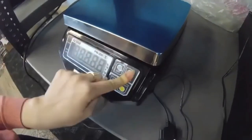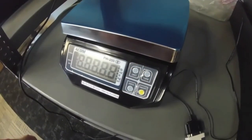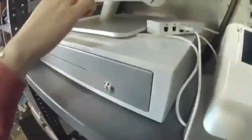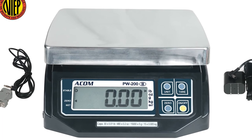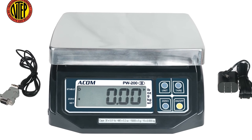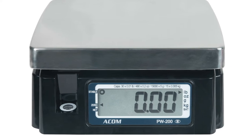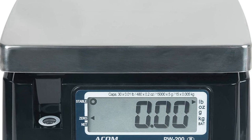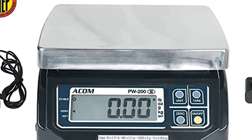Integrated weight scale for Clover Station and Clover Mini. Frozen yogurt shops and other merchants who sell by weight can speed up checkout with this integrated weight scale. Included with your purchase: a PW200 portion control scale with dual rear customer display, RS232C interface cable adapter, stainless steel platter, instruction manual, sealing plate, solder, and wire.